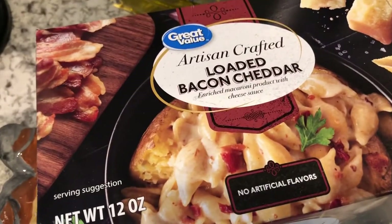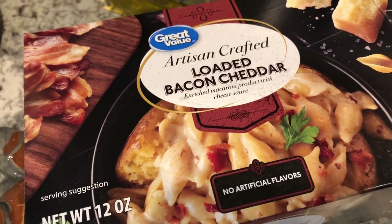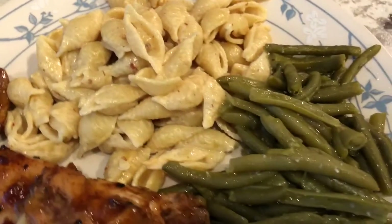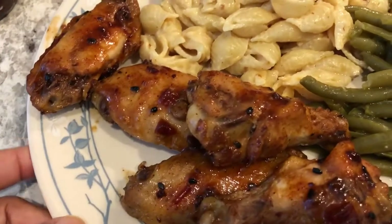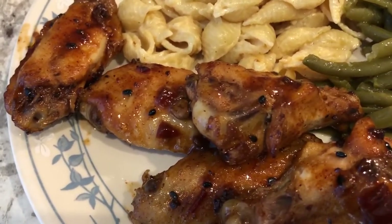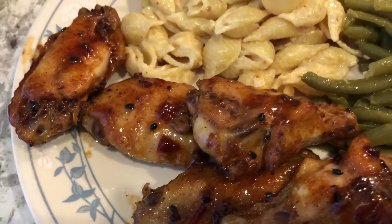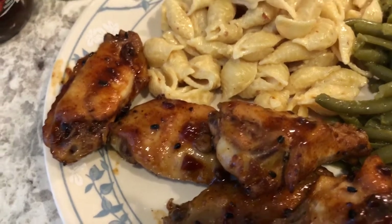Tonight for dinner we are having this artisan crafted bacon cheddar macaroni and cheese that I picked up from Walmart — it's been in our pantry for a while. We're also having some canned green beans using the Winco brand. From our freezer we had a bunch of wings, so I baked them, poured the juice off of them, and seasoned them.